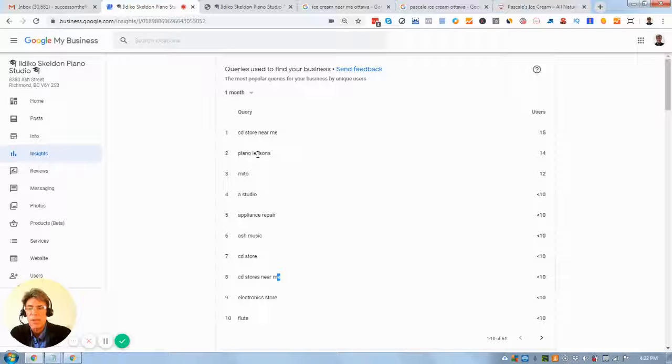Turn on messaging — it's available to you and I would make sure that's done, because people are looking for you on their smartphones and that's where the messaging button would pop up on your Google My Business listing.